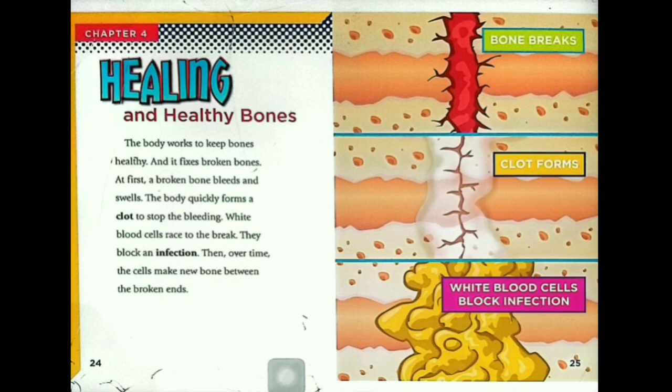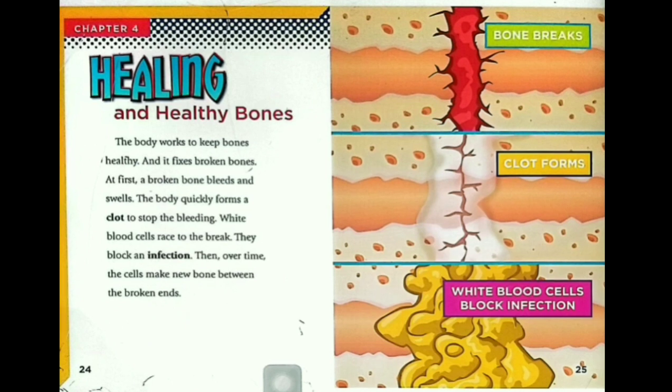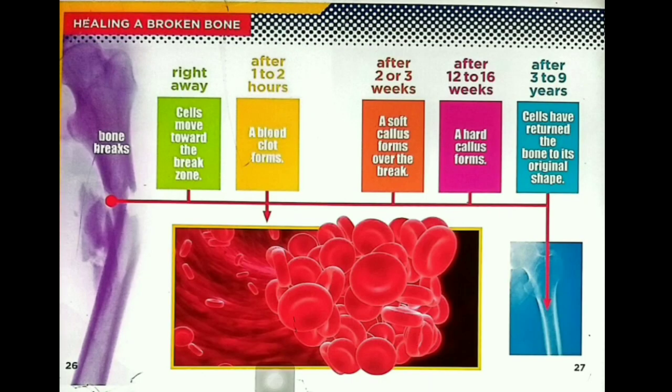Healing and healthy bones. The body works to keep bones healthy, and it fixes broken bones. At first, a broken bone bleeds and swells. The body quickly forms a clot to stop the bleeding. White blood cells race to the break and block an infection. Then, over time, the cells make new bone between the broken ends.